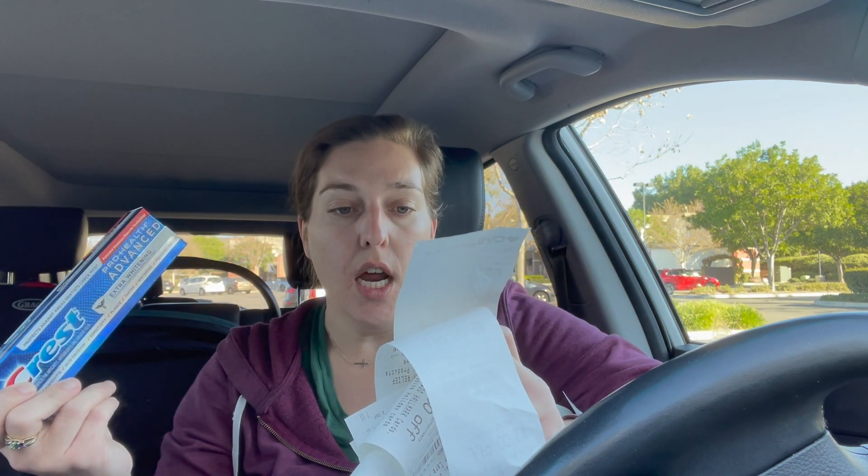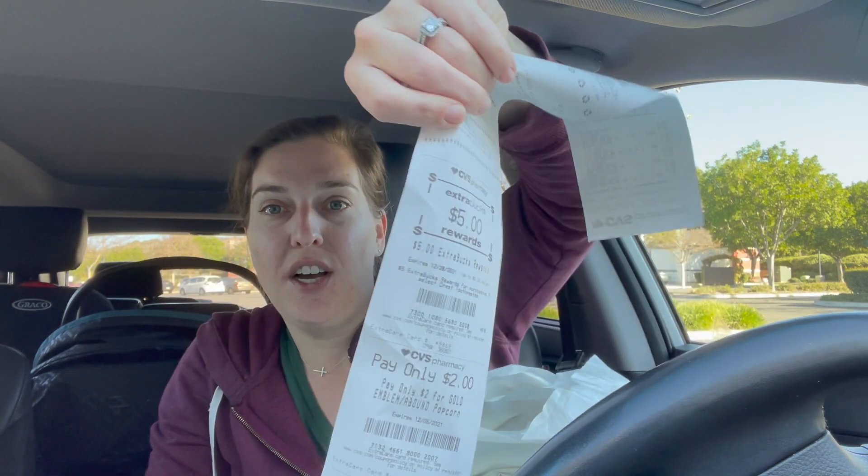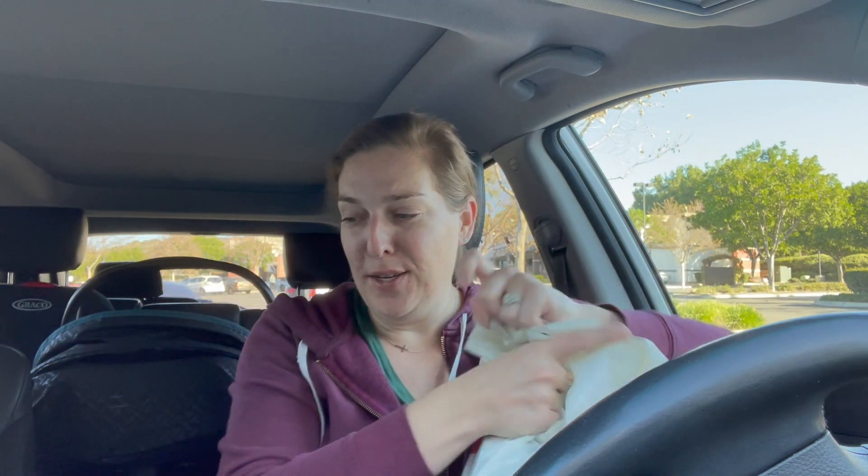The last deal I did was on Crest Pro Health toothpaste, on sale for $3.99. I bought four of them. I had a $6 off 4 digital coupon clipped for Crest, as well as a $4 off $14 coupon for Crest. I paid with a $0.97 extra buck and a $4.99 extra care buck, so my subtotal was zero and I paid $0.78 in tax. When you buy three, you get a $5 extra care buck. So I got a ton of toothpaste this week — I'm definitely going to add that into the donation bin at my church because I do not need 10 tubes of toothpaste, but someone else could definitely use it.